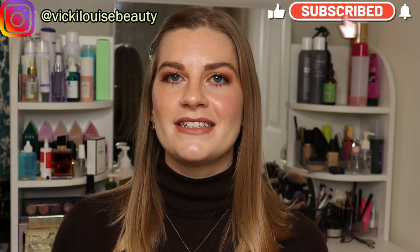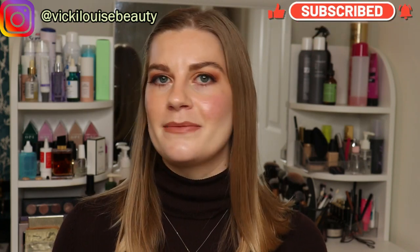Hi everybody, welcome back. I want to talk today about my beauty essentials — products or tools that I deem essential for my beauty routine, things I kind of can't be without. I've got nine items to talk about: some body care, hand and nail care, skincare, hair care, and makeup. Let's start off with skincare items.